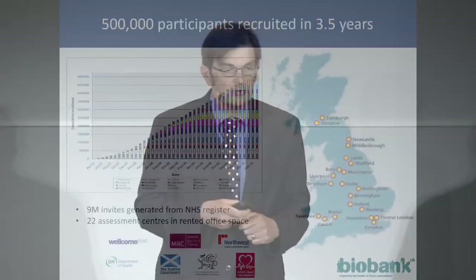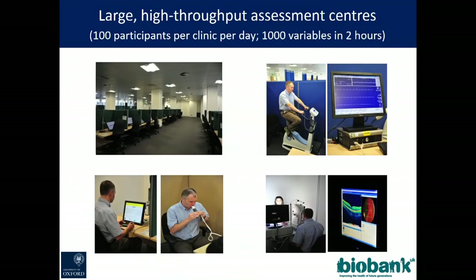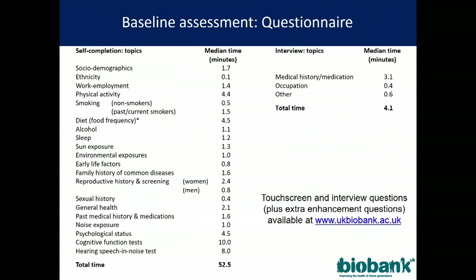We started with half a million people and went to about 20 recruitment centers around the UK — we did not go to Northern Ireland. This was generously funded particularly by the MRC and the Wellcome Trust. We wrote to half of the middle-aged population of Britain at the time to get our half million people. These were high-throughput, highly automated centers — and this was 2005, two years before the first iPhone even existed — when we did touchscreen consent in UK Biobank.